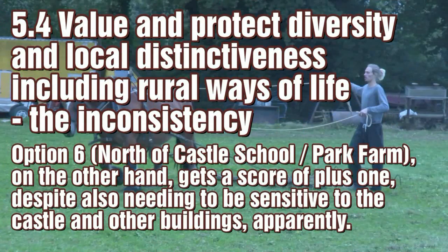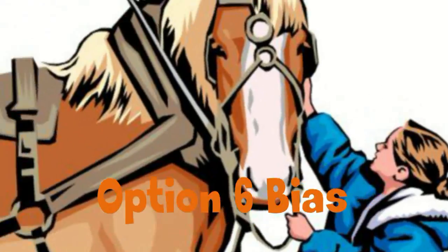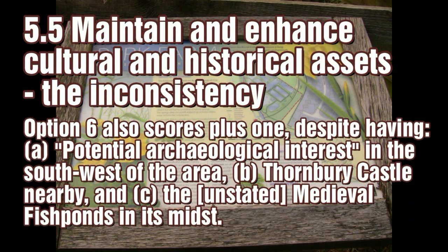Option 6, though having similar stated observations to Option 5, inexplicably gets a higher value. With aim 5.5, the three Moreton Way options score plus 1 because they have no historical significance. However, historically important Option 6 also scores plus 1.